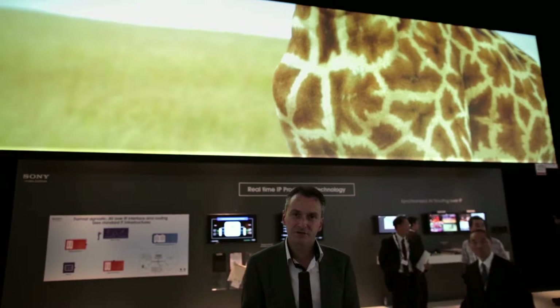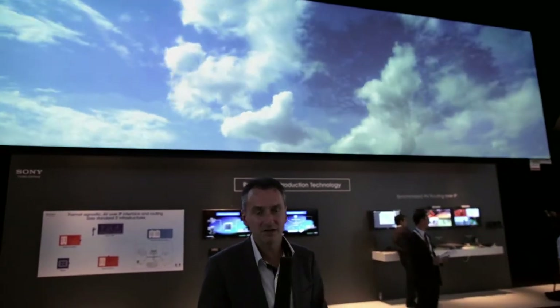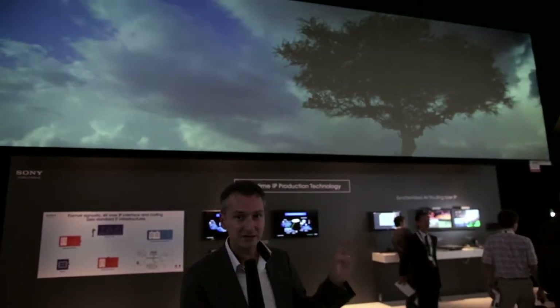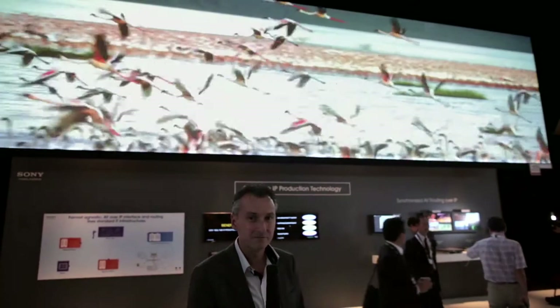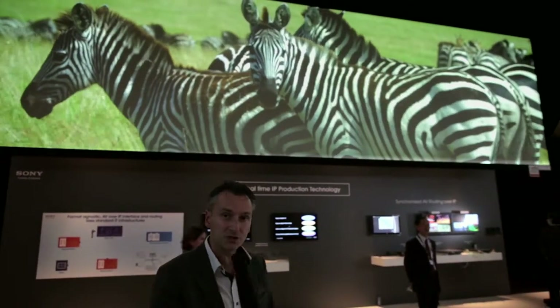This is the next chapter, and there are two topics I can talk to you about. The first one — the very large screen above my head — is actually two 4K screens stitched together. What you see in front of you is an 8K by 2K picture, which is absolutely stunning. I don't know if you can appreciate that on the web, but from here I can tell you it's magnificent. Now underneath that system is something called real-time IP production technology.